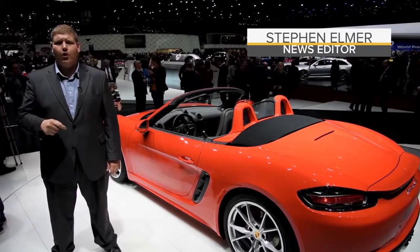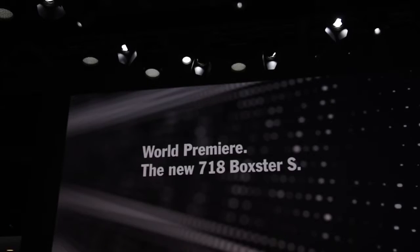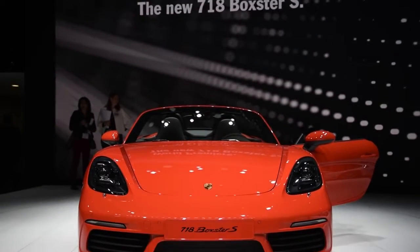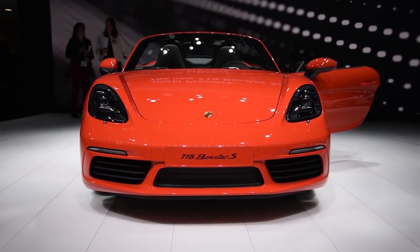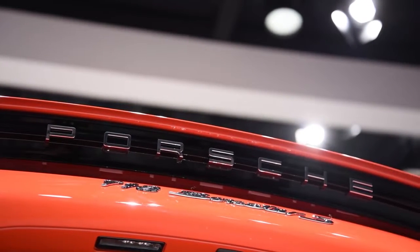Here at the Geneva Motor Show, it revealed this — the new 718 Boxster. Porsche revived the 718 nameplate as an homage to the 718 sports car that won numerous races in the late 1950s and early 1960s.